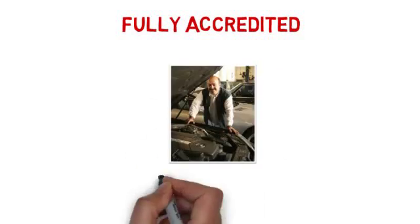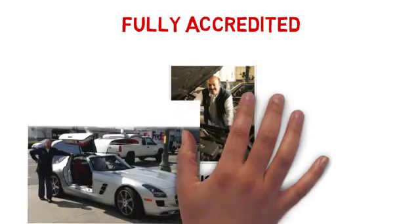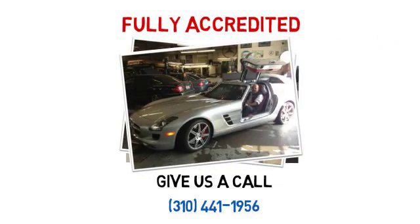Give us a call and we will be happy to answer any questions you may have. Call 310-441-1956.